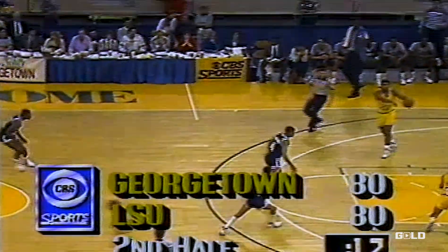We're tied at 80. Twenty seconds to go. LSU's ball — they'll try to get it into Chris Jackson's hands. Mouton gets it over to the freshman sensation, and here he comes against Smith. They triple-team him. Somebody's open underneath. He keeps the dribble. He's looking for a foul — doesn't get it.